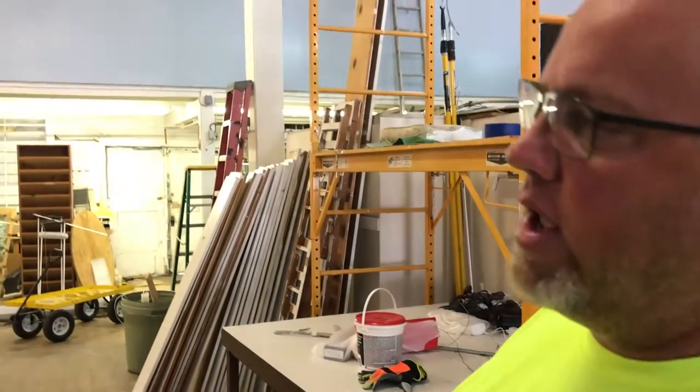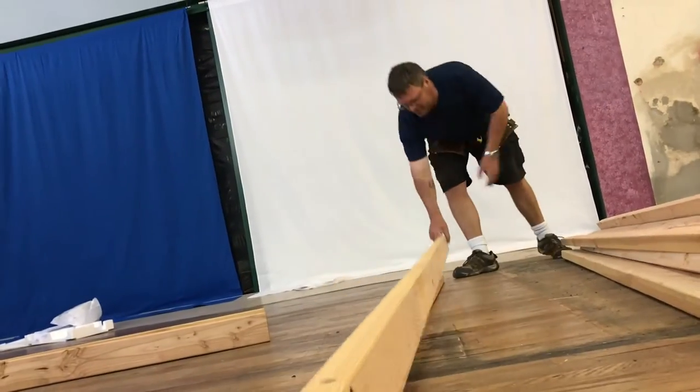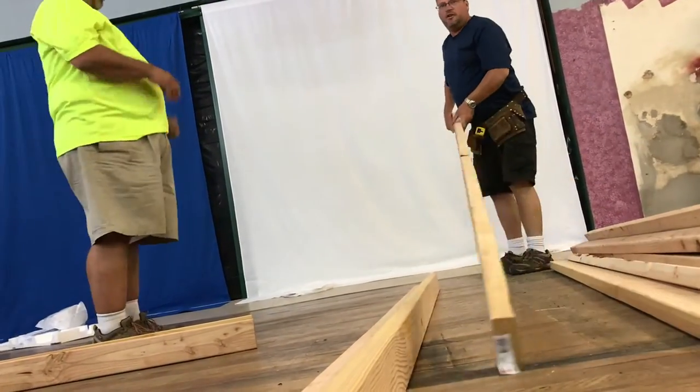We are building a wall — 15 foot, 45 degree, and then 10 foot off that. Close off the area for the production and the control level.